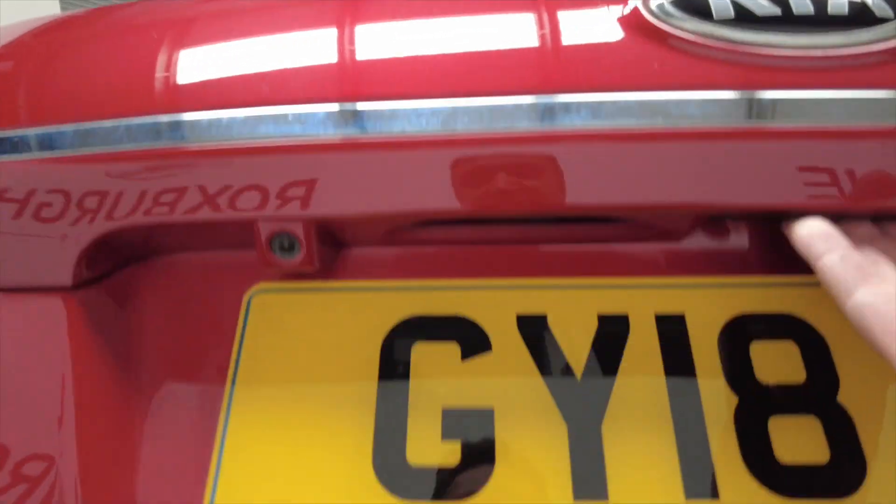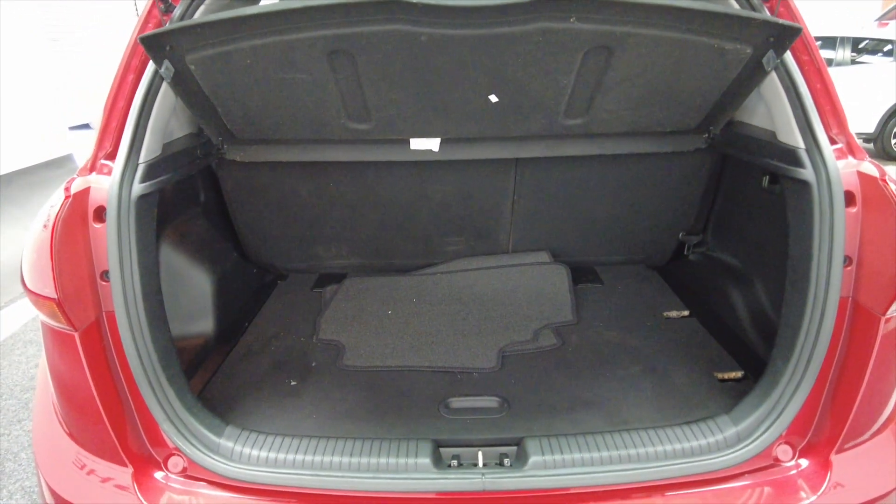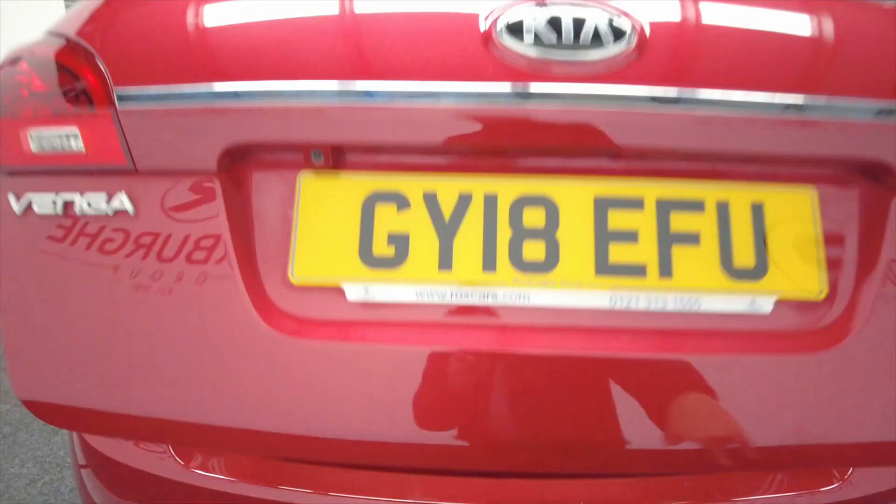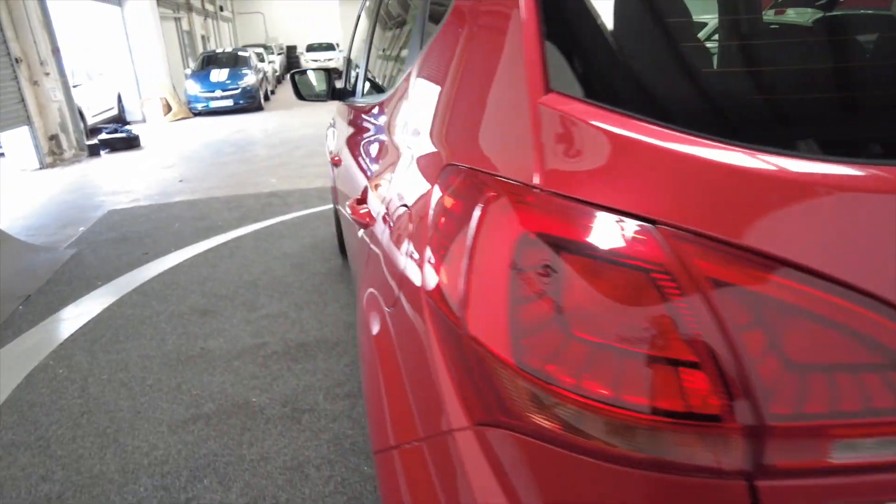Potentially ideal for a first-time driver. Really generous sized boot there for a small car and the rear seats do fold to provide additional space. The car's also got a reverse camera which is very handy obviously.